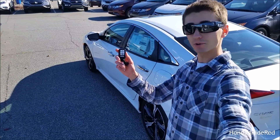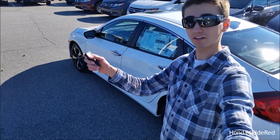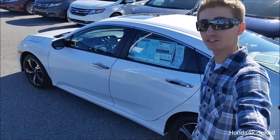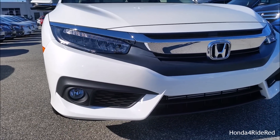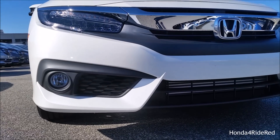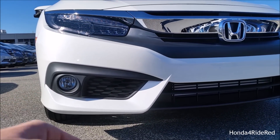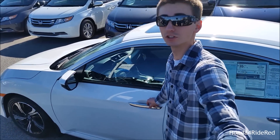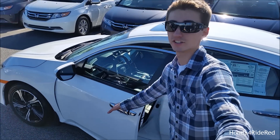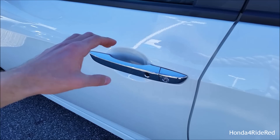You also get a power sunroof as part of the Touring package and a camera on the passenger side mirror. Now with the key fob, we'll go ahead and take a look at the interior. Using the key, if you lock the vehicle and then hold down the start-stop button, you can remotely start and stop the engine. With the key in my pocket, I'll tap the black button on the door handle to lock and unlock it. The car will automatically unlock once you place your hand in the door handle.